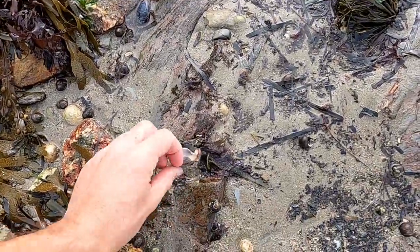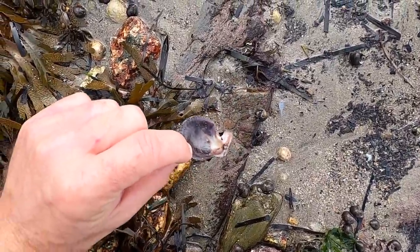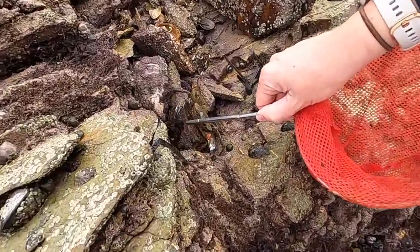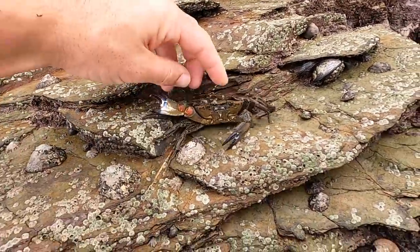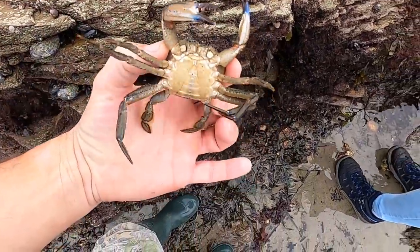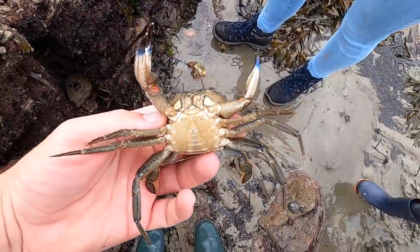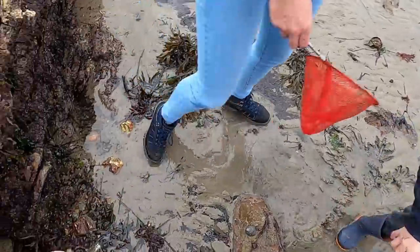There is a queenie scallop shell, or variegated scallop. There's Hannah doing her best having a battle with a velvet crab — a velvet swimming crab. You can tell it's a swimming crab by these back legs. It's a little male. They're angry aren't they, these ones.